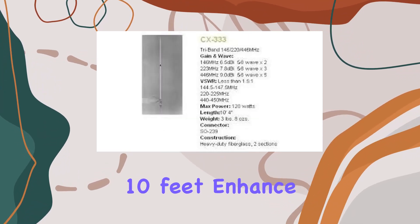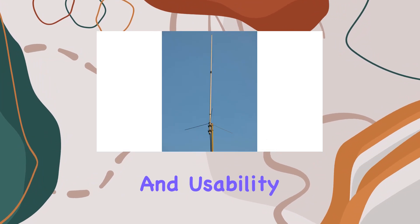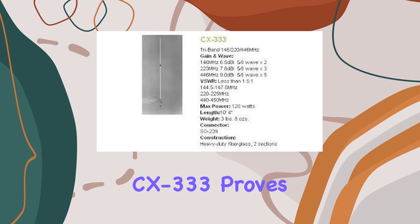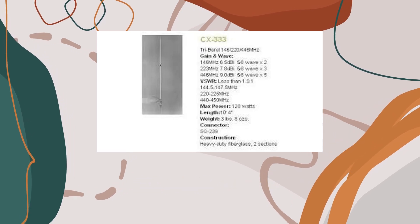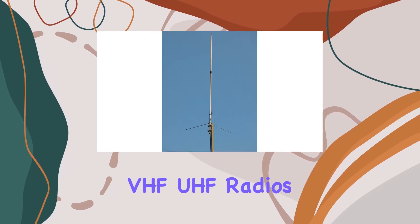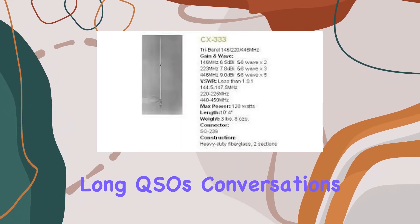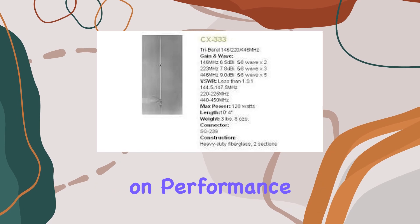The antenna's impedance of 50 ohms and maximum range of approximately 10 feet enhance its compatibility and usability in various setups. In operation, the CX-333 proves its worth by handling high-power VHF/UHF radios with ease, supporting long QSOs (conversations) without compromising on performance.